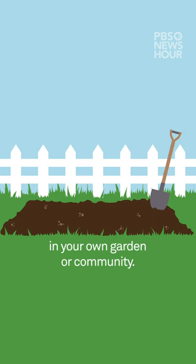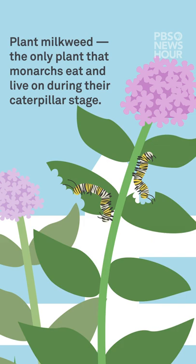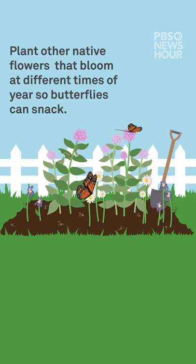Plant milkweed, the only plant that monarchs eat and live on during their caterpillar stage. Plant other native flowers that bloom at different times of year so butterflies can snack.